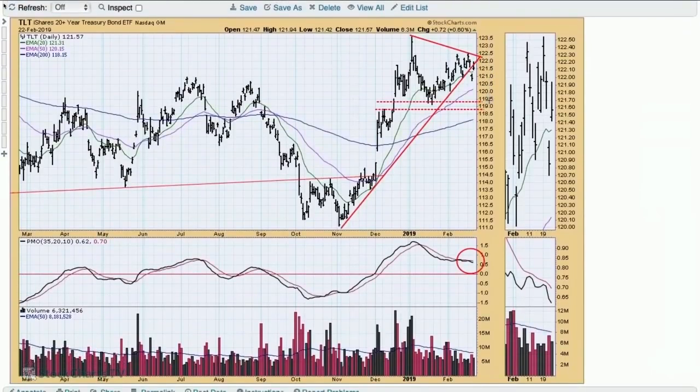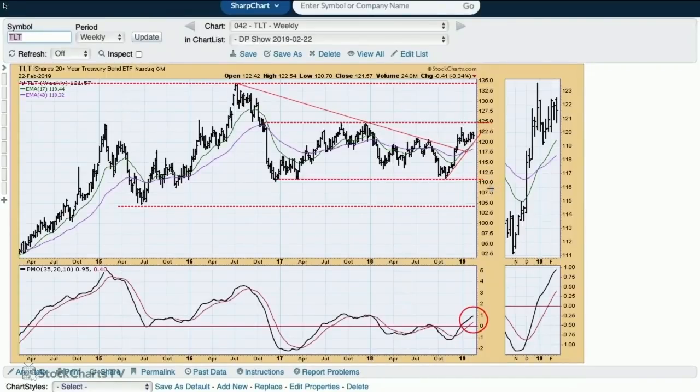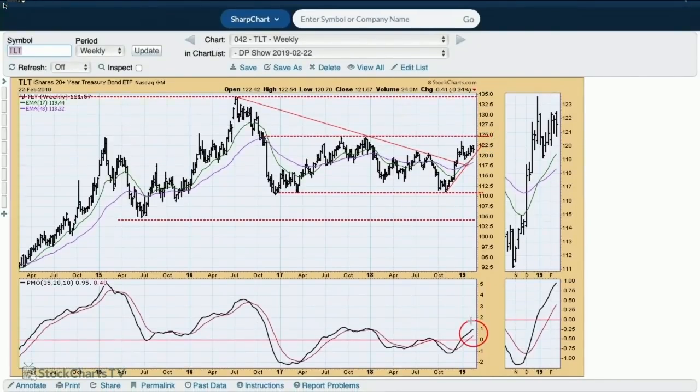TLT daily — more schizophrenia. We've got a breakdown yesterday from the rising triangle, and today it tried to get back up in there but failed to do so. The daily PMO is starting to drift downward. On the weekly chart, we see a two-year trading range, which would be my upside target for bonds. The PMO is looking pretty good too, though there's just a little bit of a curl on the end of it.